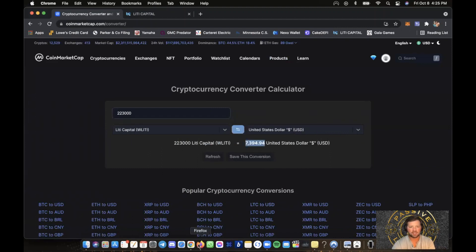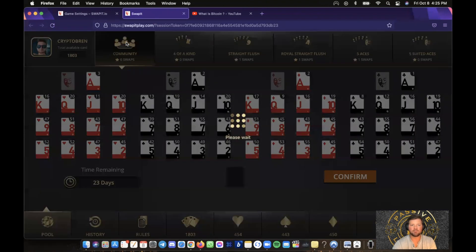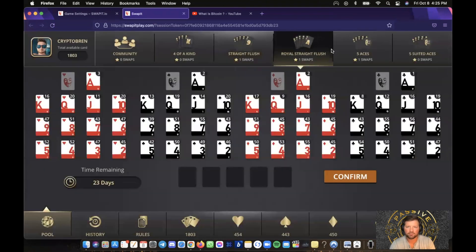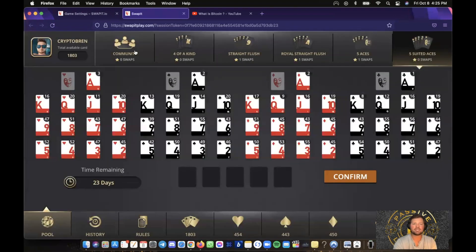If we go back here to the pools, you just click on Pool. This is the community pool — Four of a Kind, Straight Flush, Royal Straight Flush, Five Aces, and Five Suited Aces. As you can tell, it goes from easiest to enter into the pool to a little bit harder, depending on what cards you get. You do have to purchase a bigger package to get more cards.